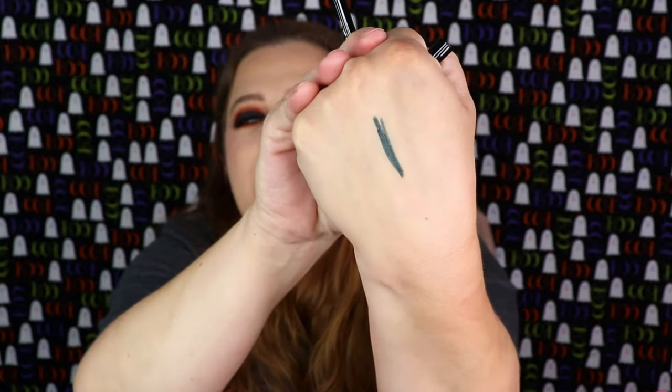The very first item in the Glam Bag Plus is from KVD — this is their Tattoo Pencil Liner. I've always liked the tattoo liner; it's one of my favorites. I did find a dupe I really enjoy from Wet and Wild — the Heartbreak liner. But I have not tried their pencil liner, so I'll definitely give this a test. It's a long-wear gel eyeliner in green! I thought that was black at first — oh look at that! We don't get too many colors often, and I'm super excited. It's a pretty shade I don't have.